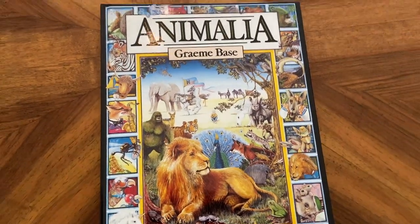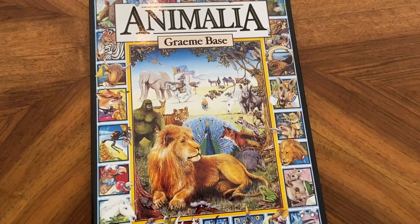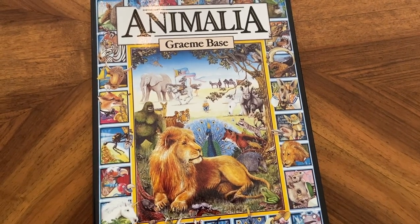So boys and girls, that was Graham Bass's Animalia. Why don't you go through, pause along the way, and see what other amazing pictures and little characters you can find hiding.